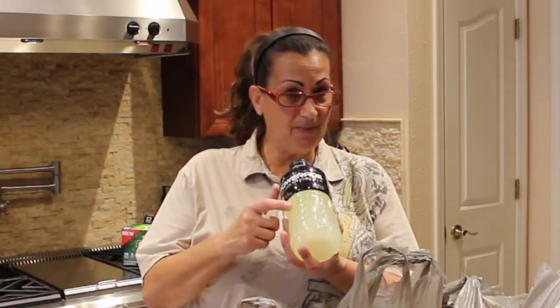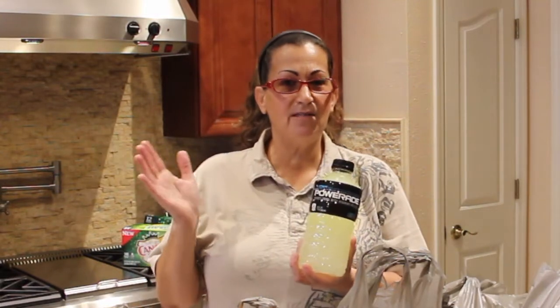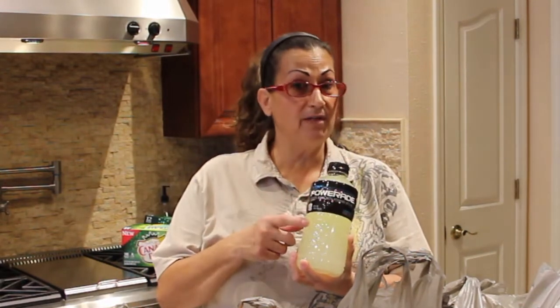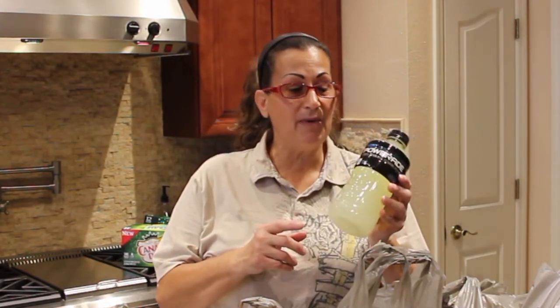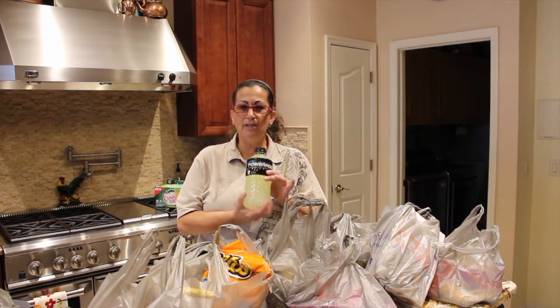What I bought was a bunch of Powerades. I like these in the summertime — if you're sitting outside and it's hot, this is really refreshing. What I do is put it in the freezer and shake it up a bit so it gets to be like a slushie, and it's really, really good.